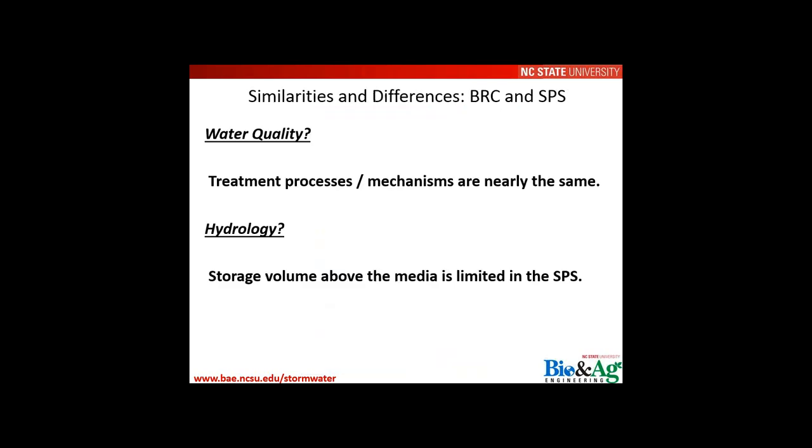Comparing bioretention and suspended pavement systems: in terms of water quality, the treatment processes and mechanisms are nearly the same. However, a difference exists on the hydrologic side — storage volume available to capture and detain runoff for a defined period of time is somewhat more limited in a subsurface scenario, simply because the storage volume may not be as great.